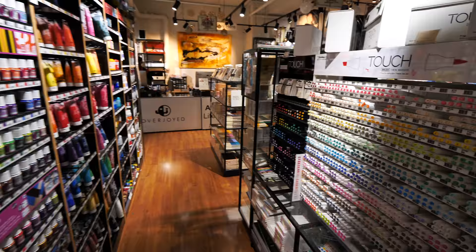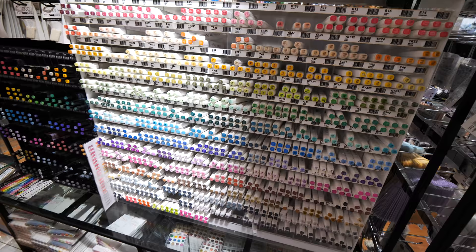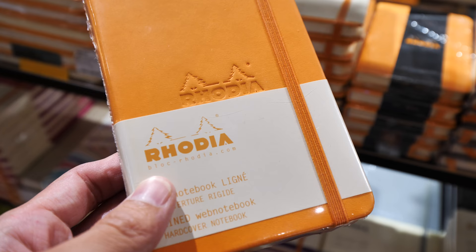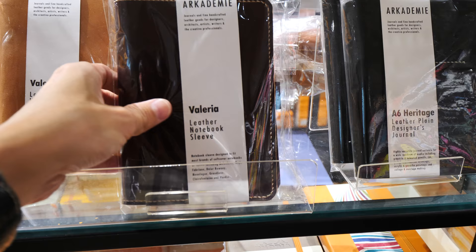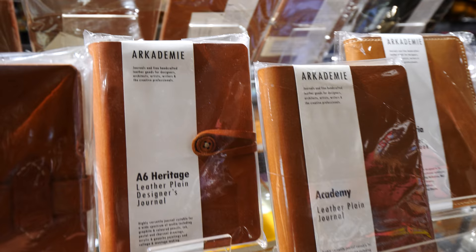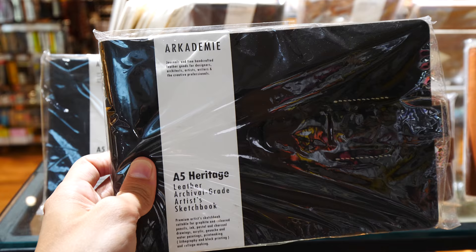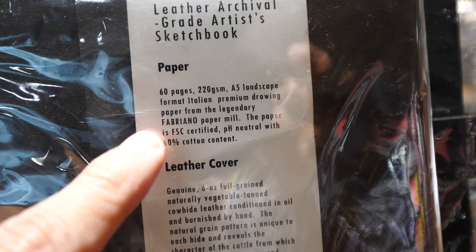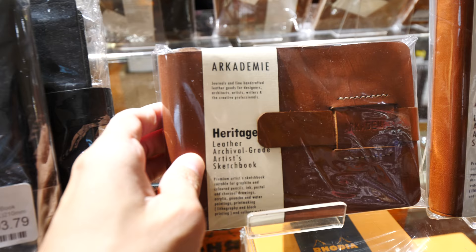On the other side we have Shinhan Touch markers. This notebook is made by Rodia — the same company that makes the bags you saw earlier. These are some leather notebook sleeves made by Akademi, the local brand I mentioned earlier, which makes notebooks as well as sketchbooks. This is their highest-end sketchbook featuring Fabriano Rosa Spina paper. If you have artist friends, getting a sketchbook for them may be a good idea. This particular sketchbook has 220 GSM printmaking paper — I have used it before and the paper quality is really good. I think the brown color version looks nicer.